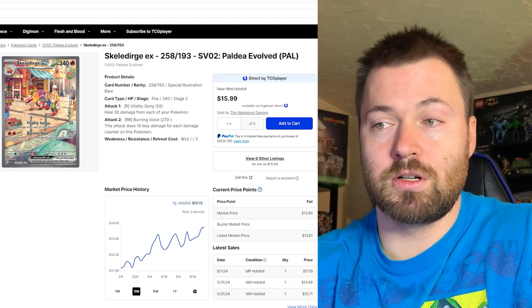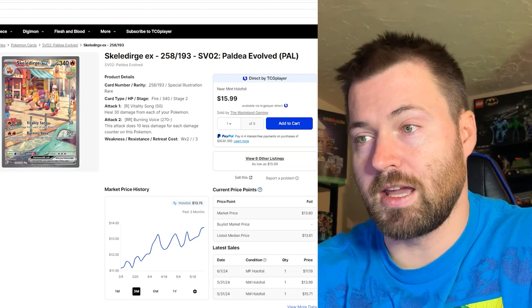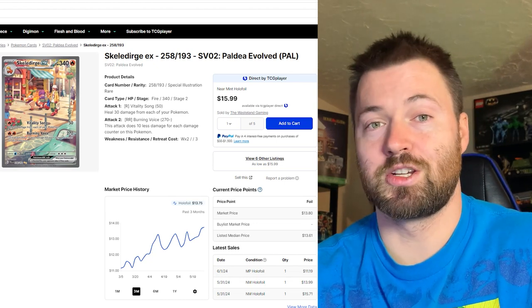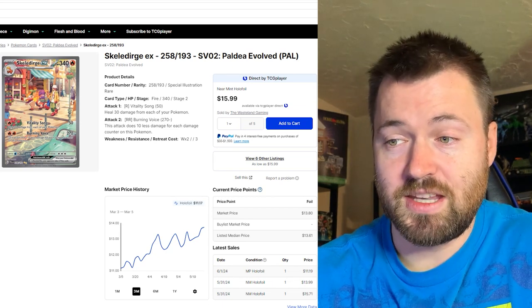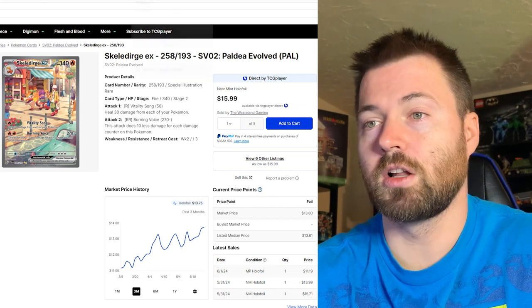The next card is Skeleturge EX, number 258 out of 193. It's a very large set. It's also been on the rise for the past three months — almost all of the cards I'm going to show you have been really hot. It was at about $11.17 around March 3rd to March 5th, and now it's currently sitting at $13.75.